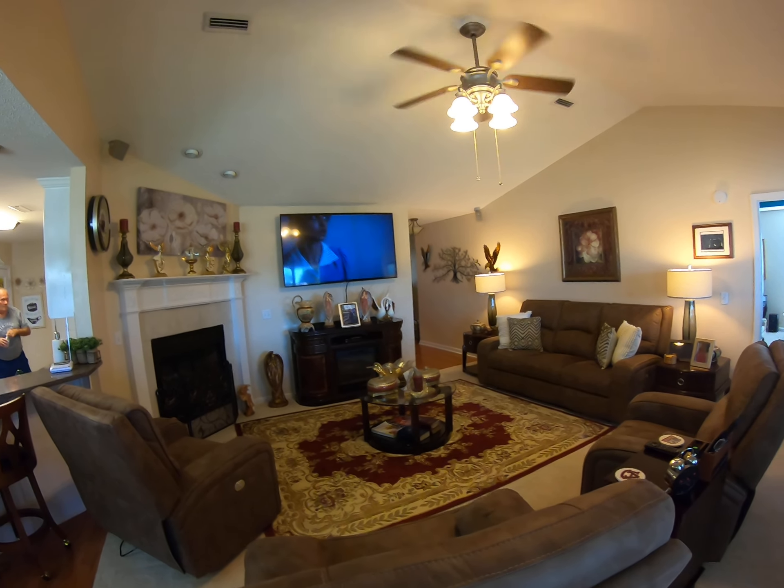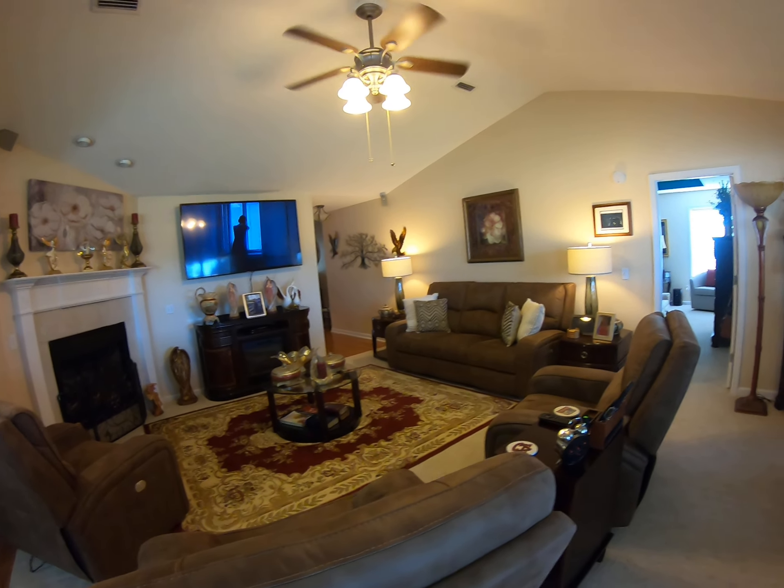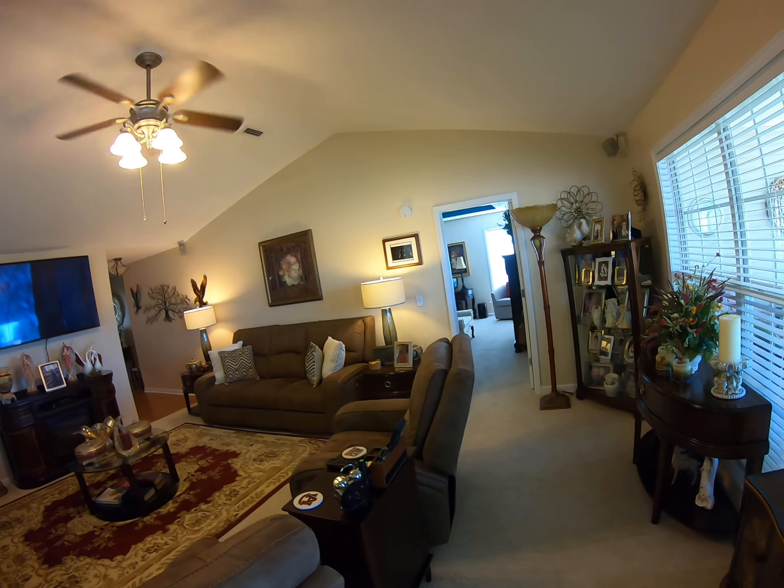Hi, I'm Bobby Dean with White Grace Real Estate. I'm out at 225 Okeechobee, and this is a living area.